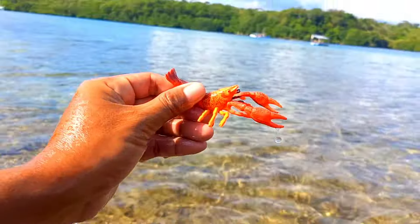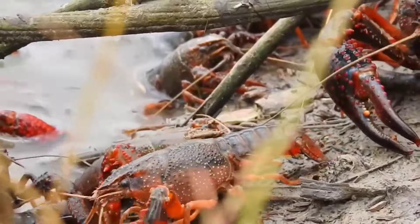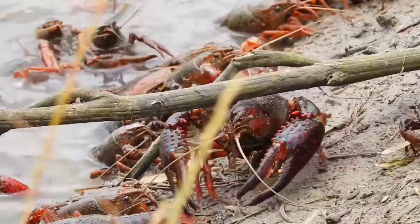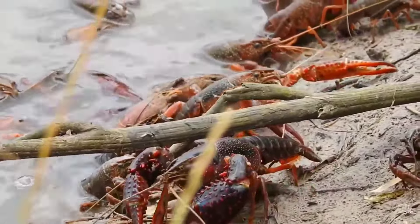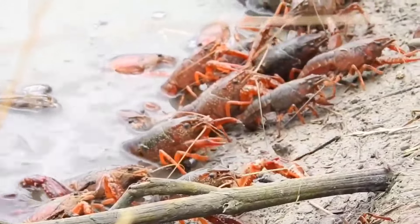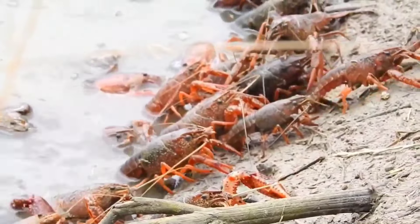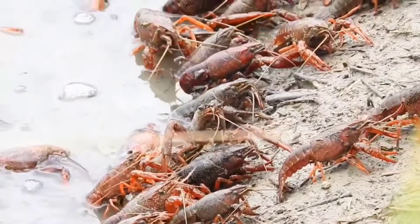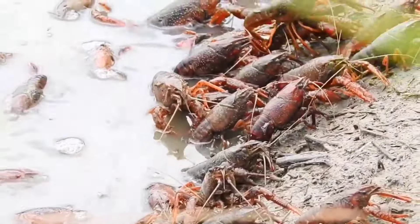This is a crayfish. Crayfish do not taste food using their mouths — they taste food with their feet. There are fine hairs on the legs with chemosensory or chemical sensor functions to identify food. Antennas are used to find food that is far away. Crayfish also chew with their stomachs, just like crabs and starfish.